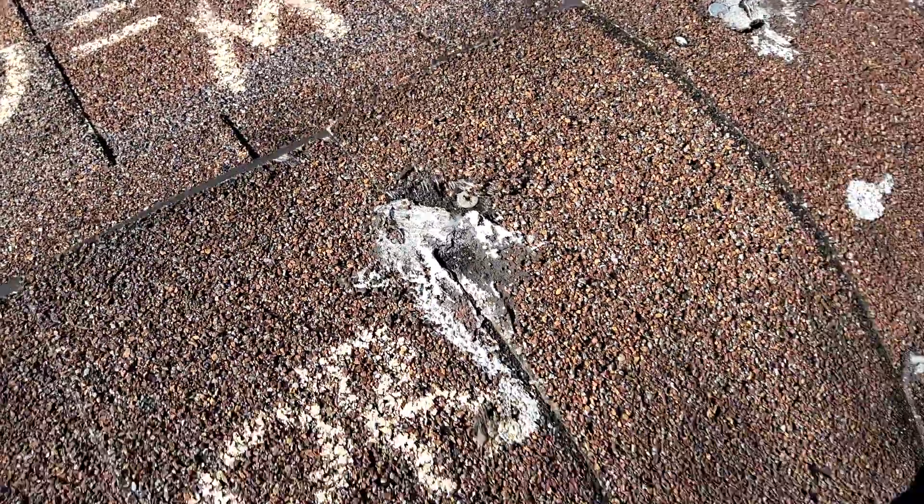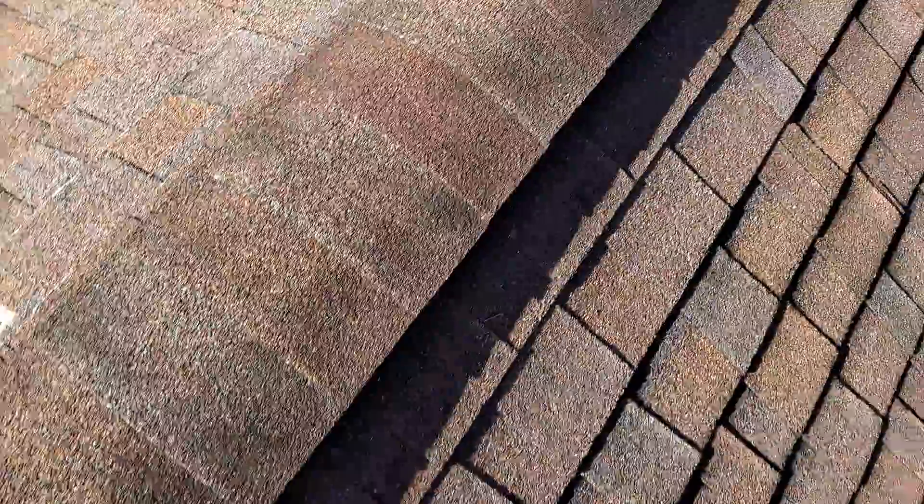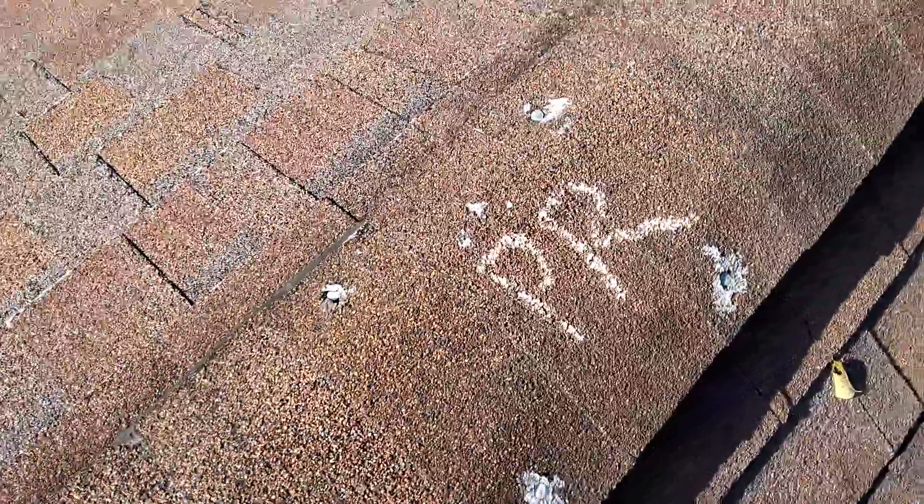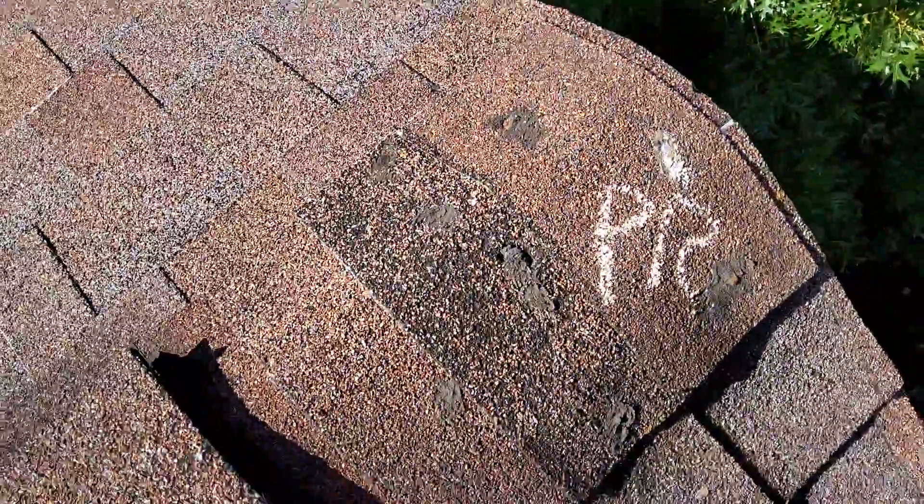See there, there's a screw that's been put in. Another broken piece of shingle from mechanical damage. Another broken piece of shingle there — it's been prior repaired.